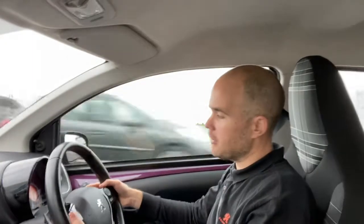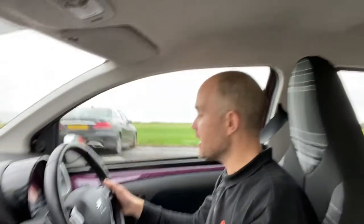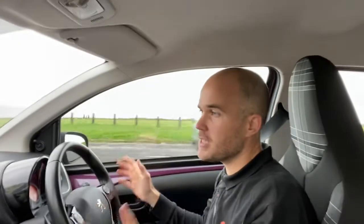You also have the paddles here to shift gears yourself if you want to. It's got air conditioning, centralised locking — it's a nice complete little car.